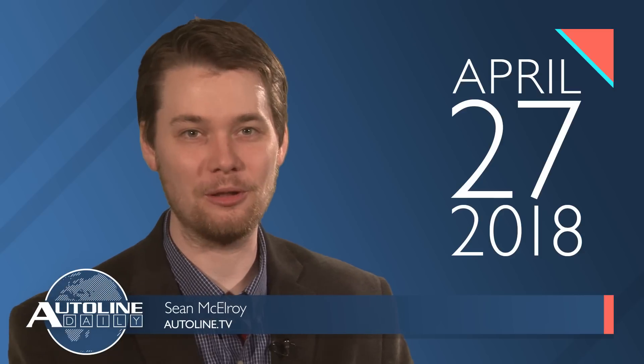This is Autoline Daily, the show for enthusiasts of the global automotive industry.